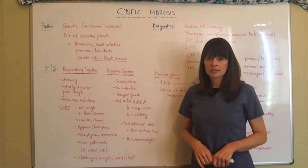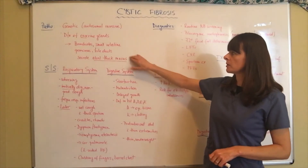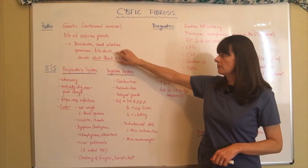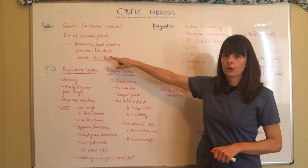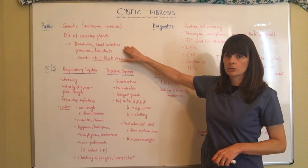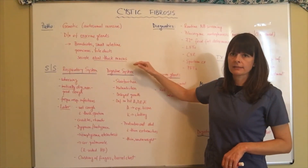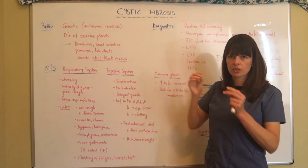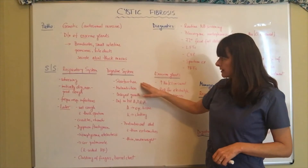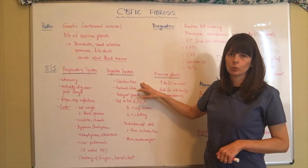For the digestive system, because there is thick mucus blocking the bile ducts and pancreatic enzymes from being secreted, as well as causing the small intestine to be sluggish, the patient will not be able to break down fats. There's congestion in the bile ducts and they can't get the enzymes out; therefore the patient will have steatorrhea, or fatty stools.